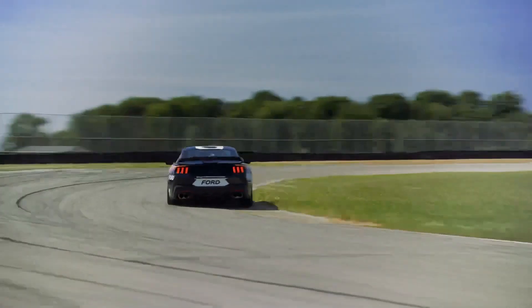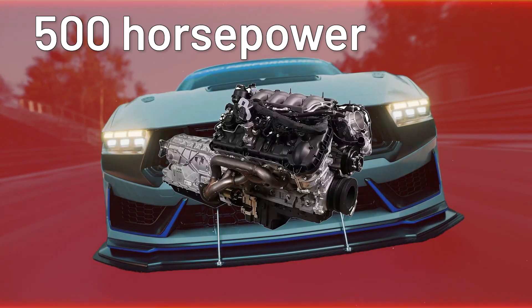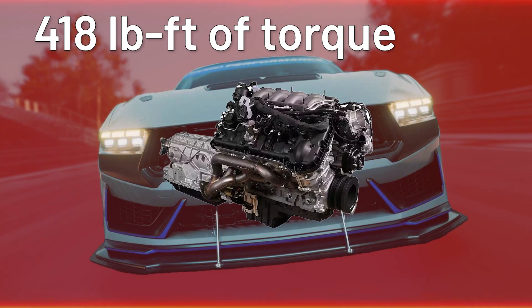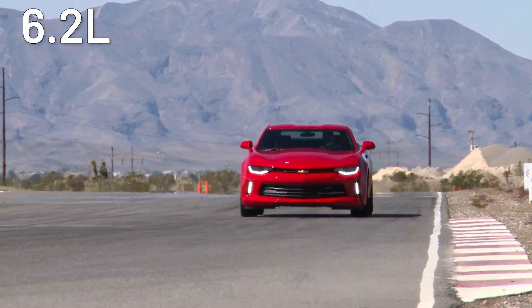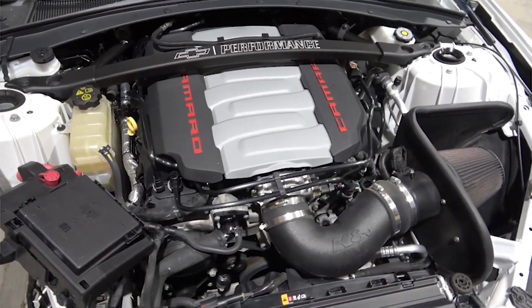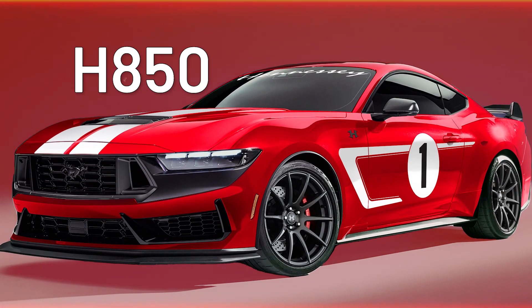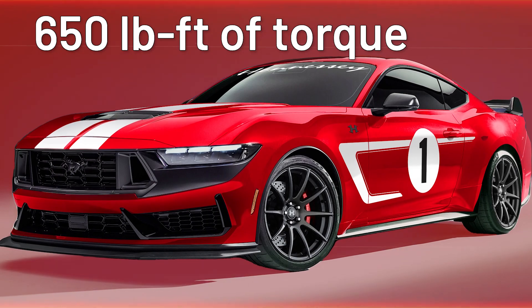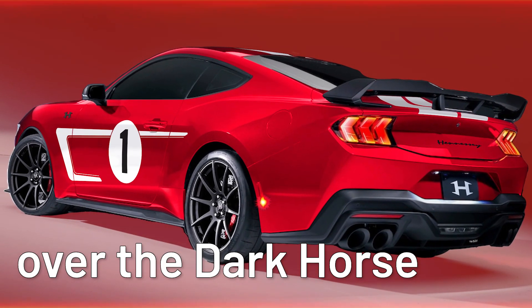It's a race car, all right. We know it'll have a fourth-gen Coyote V8 engine — the usual 500 hp and 418 lb-ft of torque. That's going up against the 6.2-liter LT1 engine in the Camaro, which pumps out about the same power. Hennessey jumped the gun and made the H850 — with 850 hp and 650 lb-ft of torque, that's a 70% increase in power over the Dark Horse.